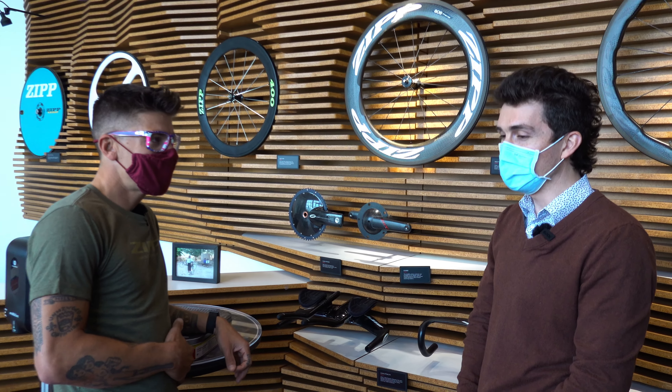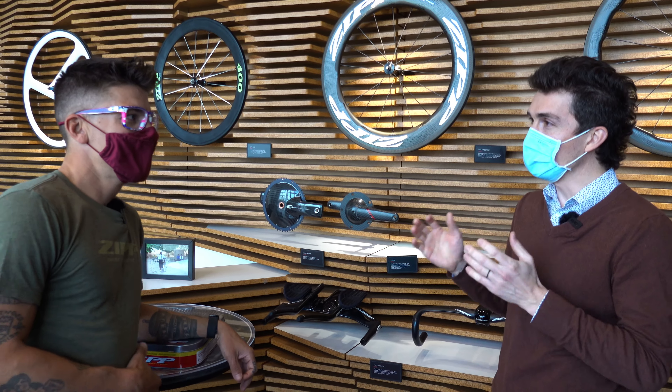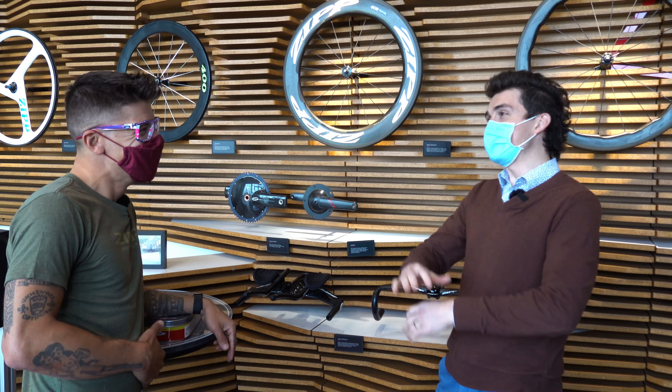There's a funny saying around here: Zipp is the first to drive the bus through a brick wall and smashes everything, and then other people follow behind, come pick up the pieces.